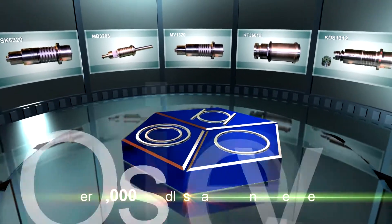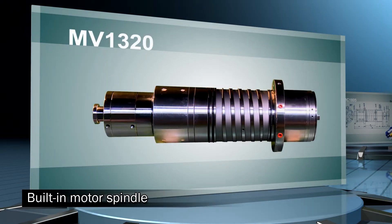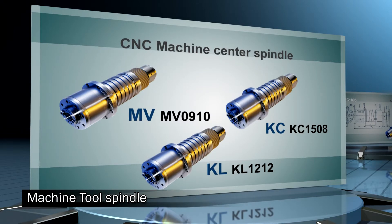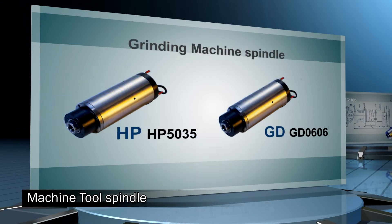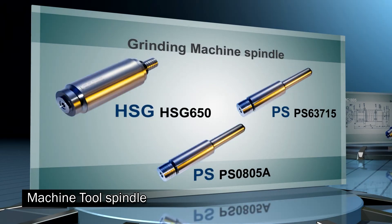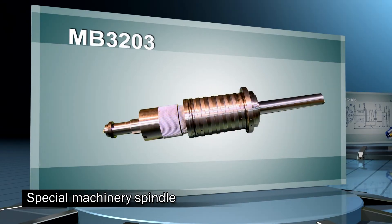Currently, over 4,000 spindles have been developed, including such products as high-frequency precision spindles, built-in motor spindles, machine tool spindles, industrial machine spindles, and special machinery spindles.